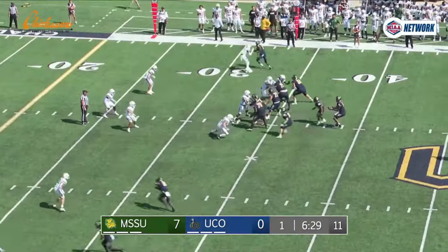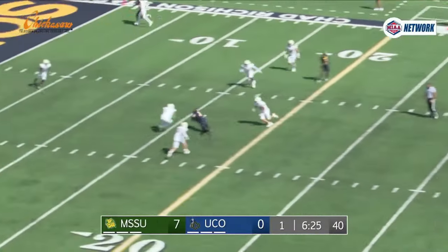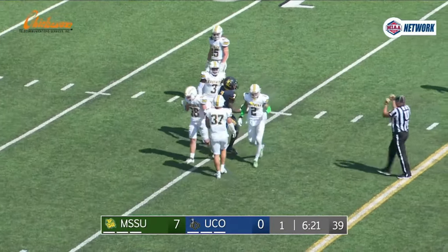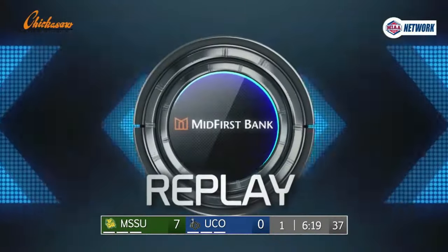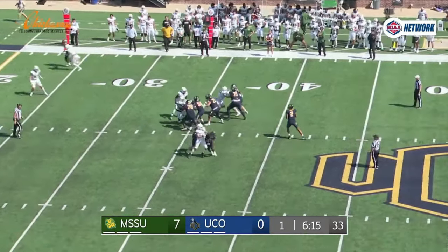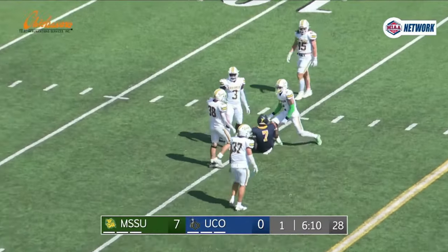In Missouri Southern territory, Brown straight drop, has all day, fires down the middle — diving grab by Darius Melton at the 16. Good throw, even better catch from Melton, that's a gain of 17 and a first down for the Broncos. We'll call it an 18 yard gain, first down in the red zone at the Missouri Southern 15.